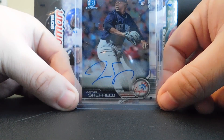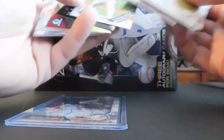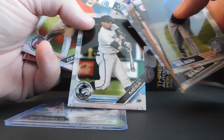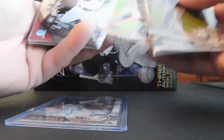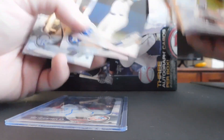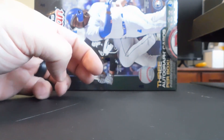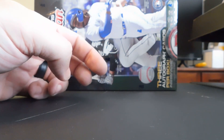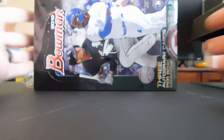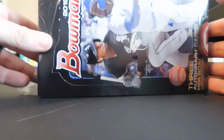She picked one pack — a jumbo — that had a Justice Sheffield base chrome auto in it. We got the Victor Mesa chrome Floreal Top 100, and then she pulled a Brady Singer paper. Anyway, we can lead with just the one jumbo pack. Since I have an amazing life, there was a jumbo box break starting at the LCS. I was like, what are you doing? We're going home — I'm gonna video this.